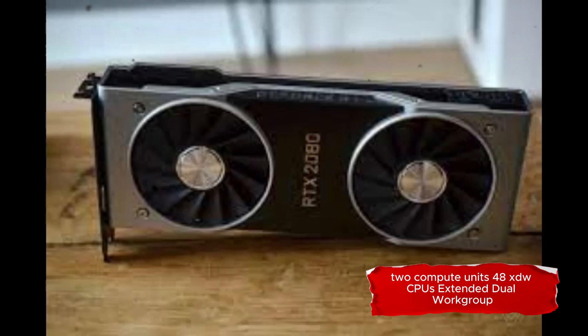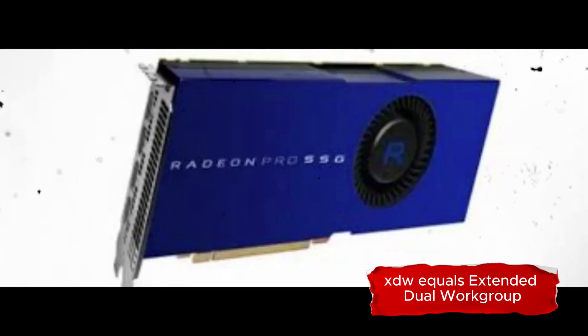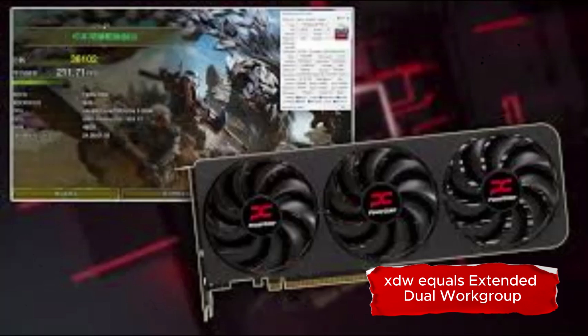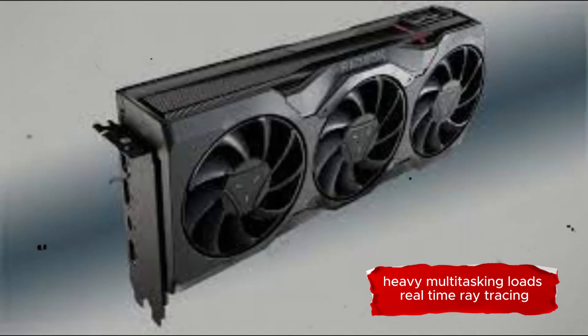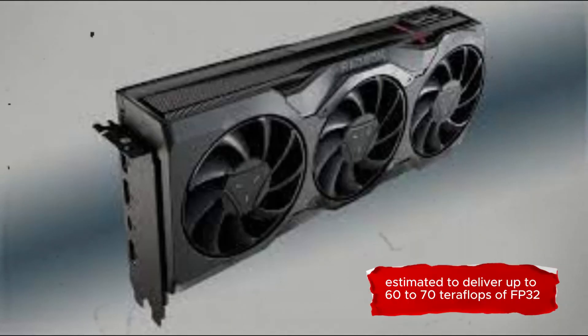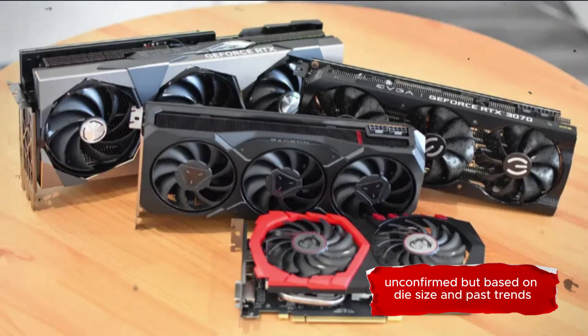48 XDW-CUs — Extended Dual Workgroup compute units — represent a next-gen compute unit architecture. Optimized for parallel processing, heavy multitasking loads, and real-time ray tracing. Estimated to deliver up to 60 to 70 teraflops of FP32 compute power, unconfirmed but based on die size and past trends.